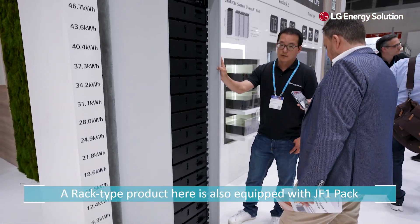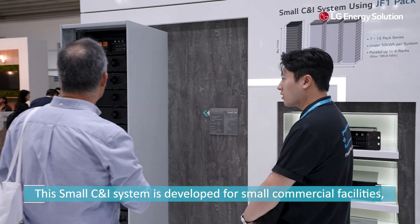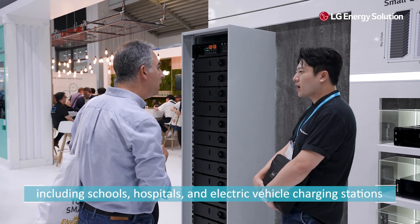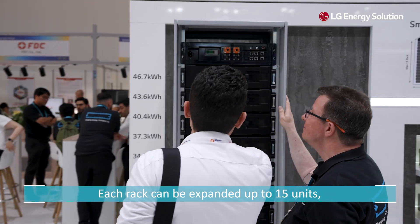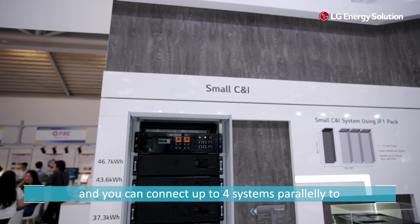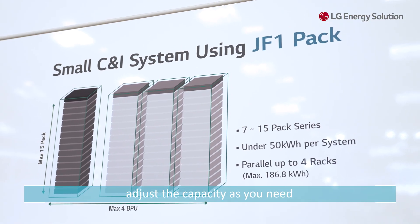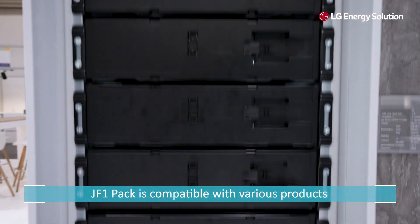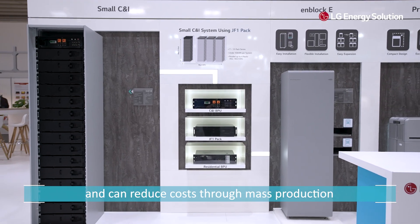A rack type product here is also equipped with JF1 pack. This small CNI system is developed for small commercial facilities including schools, hospitals, and electric vehicle charging stations. Each rack can be expanded up to 15 units and you can connect up to 4 systems in parallel to adjust the capacity as needed. As you can see, JF1 pack is compatible with various products and can reduce costs through mass production.